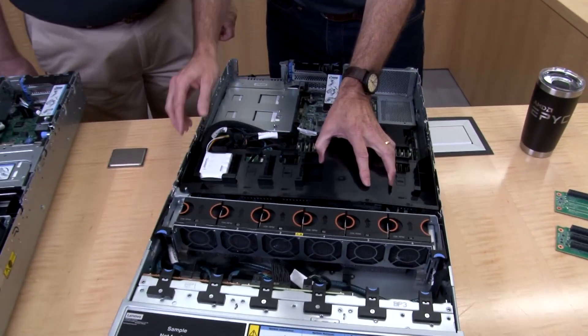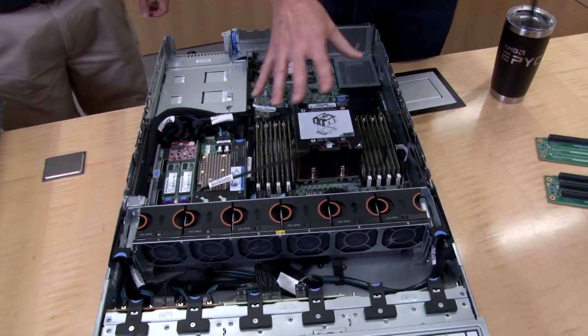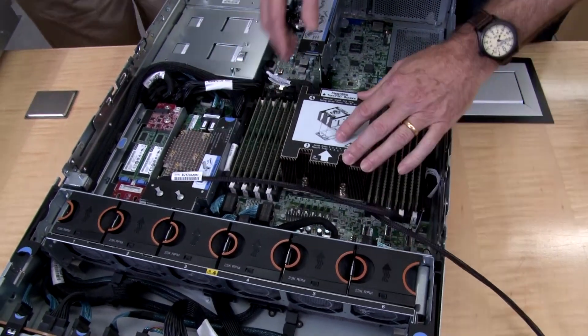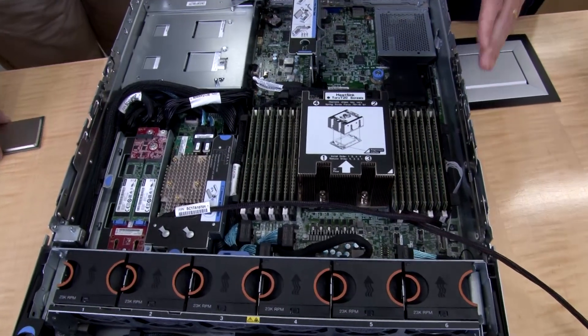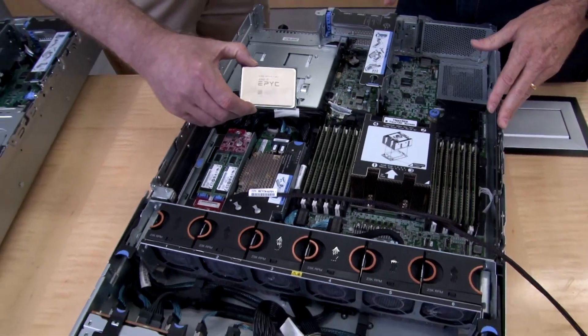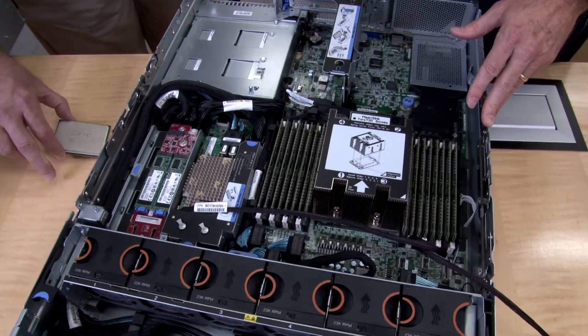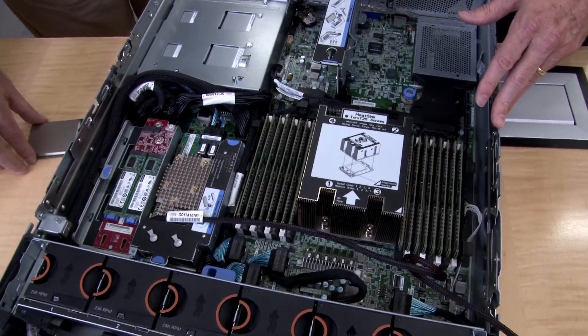We have two systems here with different configurations, and we have a number of parts to show you as well. Let's start with the system over here. Let me take the air baffle off. The big item to show here, of course, is the processor — the AMD EPYC 7002-series processor, which supports up to 64 cores and 128 PCIe lanes, all in the single socket.